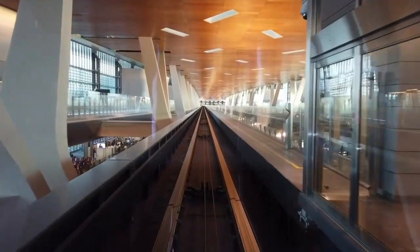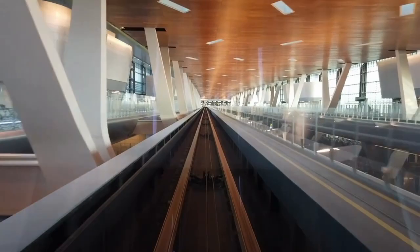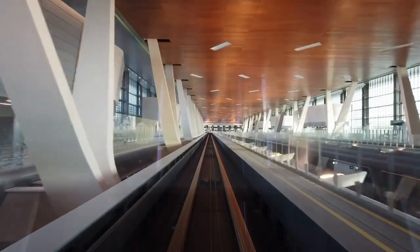One of the coolest things I've seen in Doha airport is this monorail system that brings you all the way out along the terminal so you can get to your departure gate. I have to say it's quite spectacular — it's a great train.